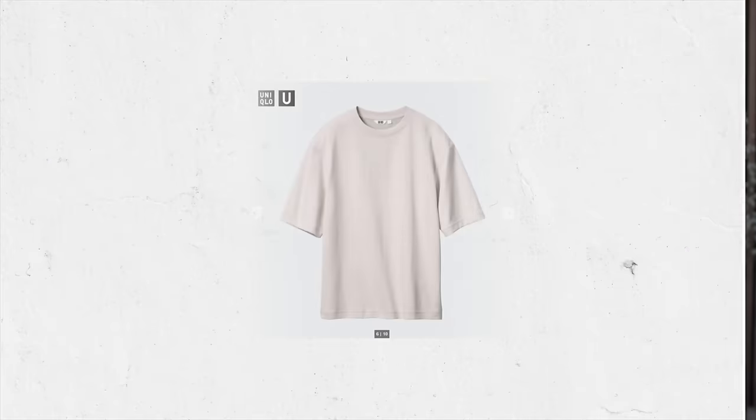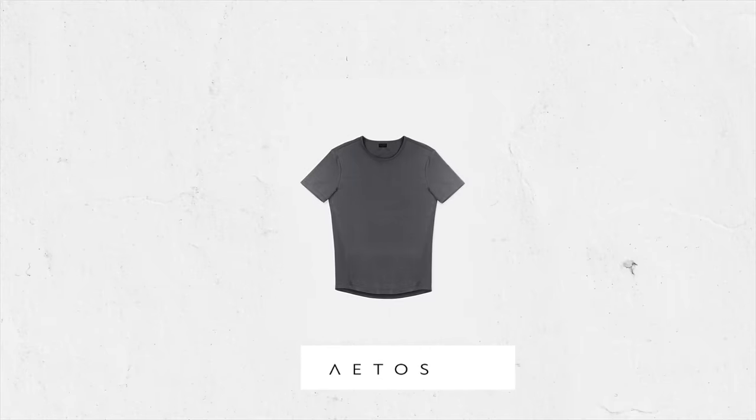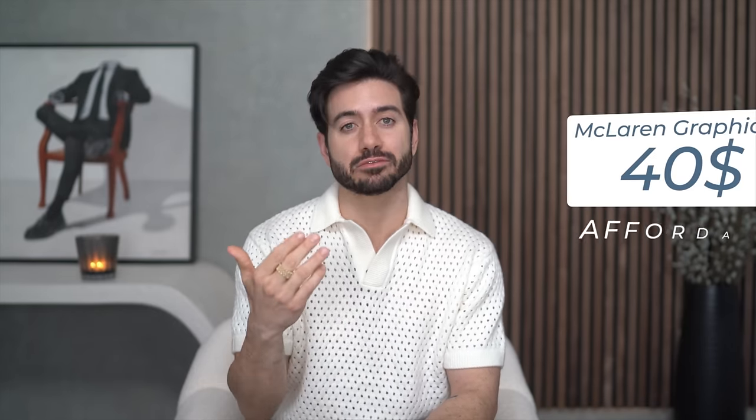Now onto tees. Every man should have a variety of t-shirts. If you want something more relaxed and boxy, you can't go wrong with the Uniqlo tees. If you want more of a muscle fit, Atos makes the perfect muscle tee that will last you forever — they're great for a more tailored look. I also recommend grabbing a couple of graphic tees. I don't wear these a lot, but they come in handy when you want to throw on an easy outfit to run errands. Abercrombie has a ton of options and so does ASOS, and they tend to be pretty affordable.